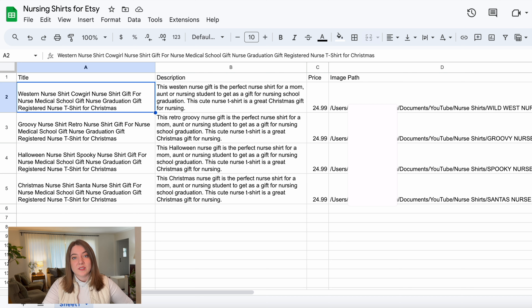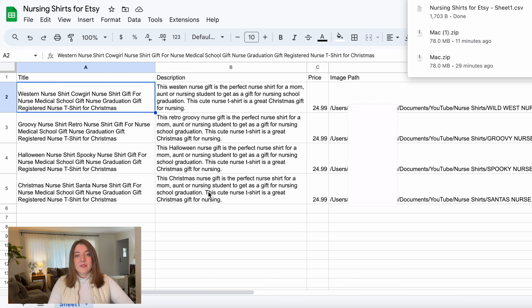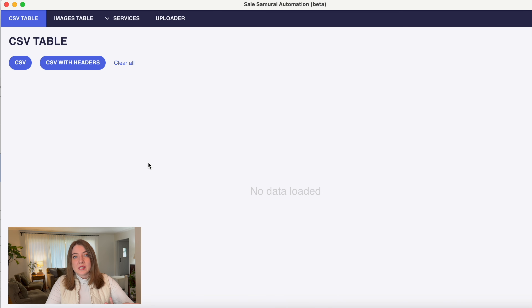You could really fill this out and use this to save a ton of time. Once your Google Sheets file is completely ready, all you're going to do is go over to File and go to Download. You want to make sure that you're not downloading it as an Excel file or open document — you're going to want to do a comma-separated values download. That is the CSV file. Now we're back over to the Sales Samurai uploader, and we are going to go to the first section that says CSV table. You can either do the CSV or CSV with headers — if your first row is those header titles, you're going to select CSV with headers, and then you're just going to select the file that you just downloaded.